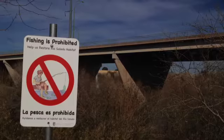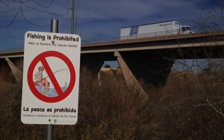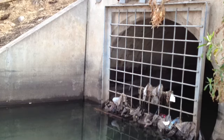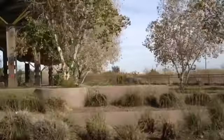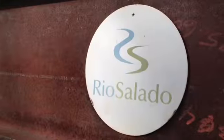Arizonans haven't always been good to their scarce waterways. In fact, until recently, they dumped trash along the Salt River within sight of downtown Phoenix. But when the Corps of Engineers built a flood control project in the last decade, the Audubon Society joined the effort, bringing an urban nature center to a restored wetland.